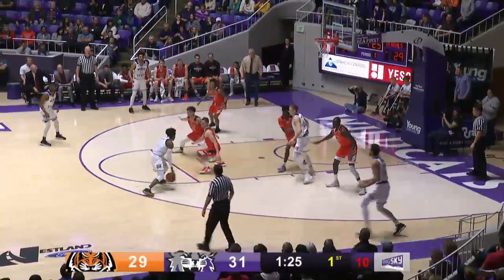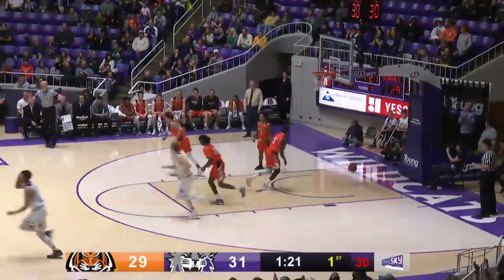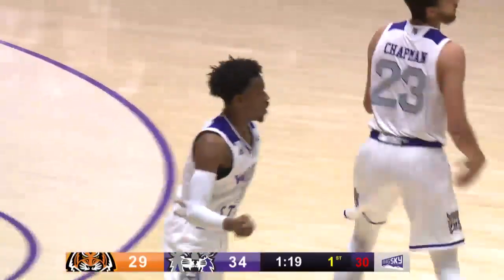I probably would have gotten a technical if I'm wearing Weber State stuff. Harding drives, stops, step-back three and good. Jarek Harding with seven and the Wildcats lead.